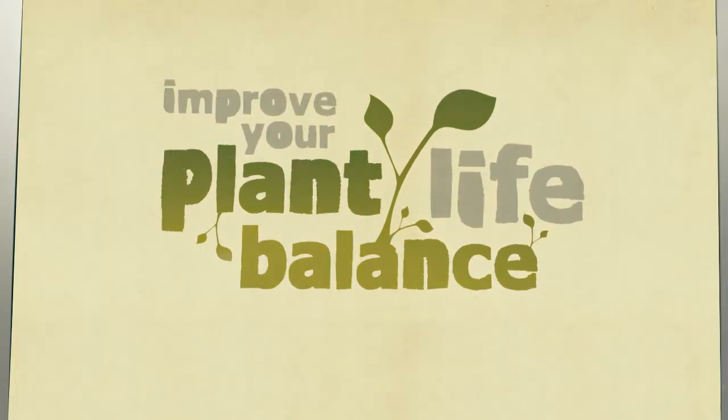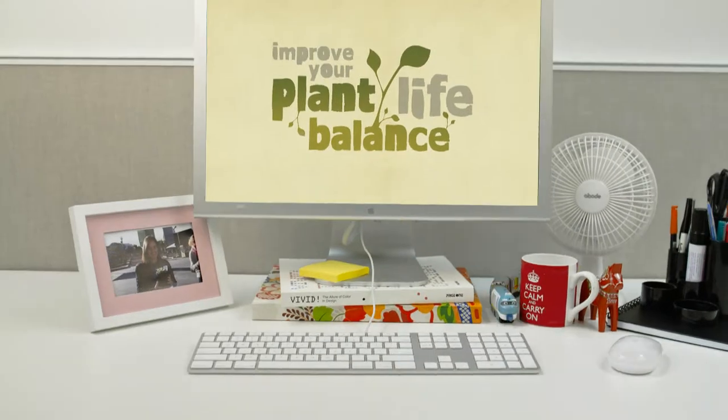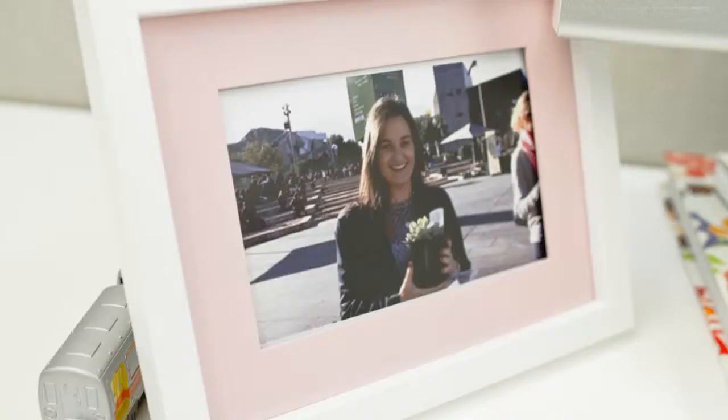The first step was to get our branded plants into as many workplaces as possible. 20,000 desk plants were given out to morning commuters in CBD locations across Australia, supported by the launch of an integrated advertising campaign.